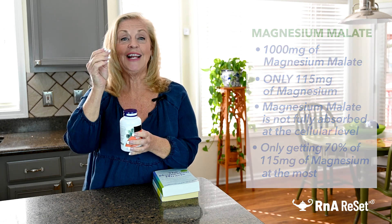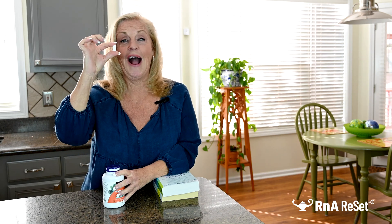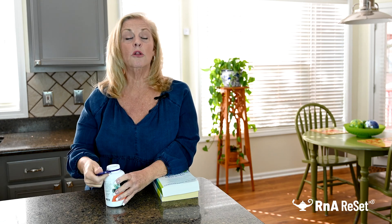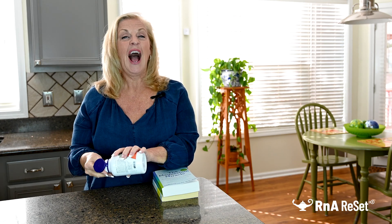I've taken out a tablet — and do you see how big this is? This is a honker. This is a big tablet. In order to get close to the RDA, which is about 300–325 milligrams, I have to take three of these. But I'm just going to try to take one now.